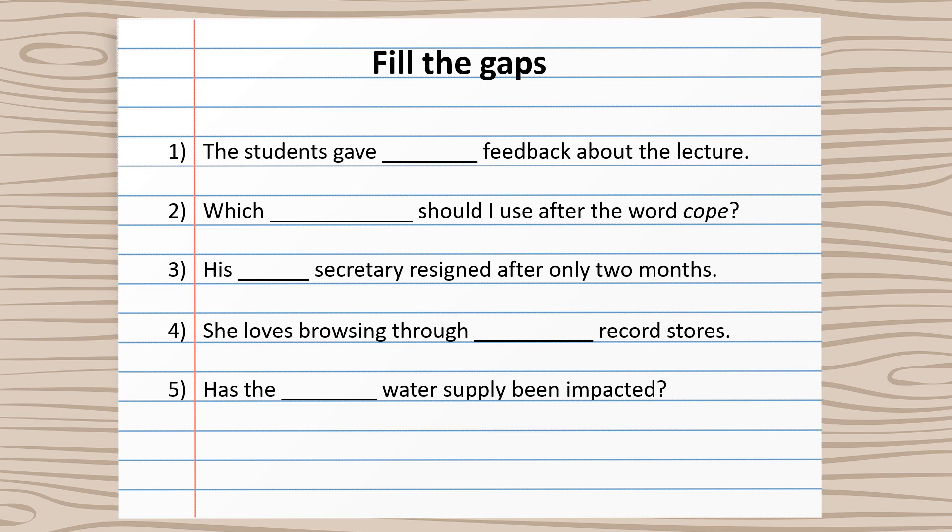Number four: She loves browsing through second-hand record stores. Number five: Has the domestic water supply been impacted?